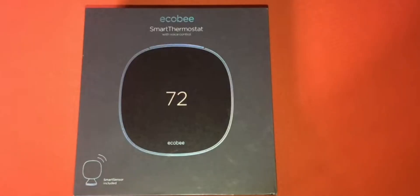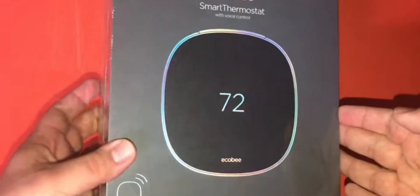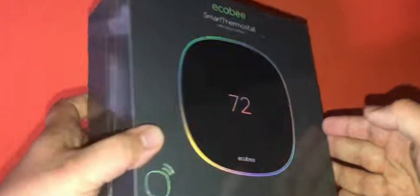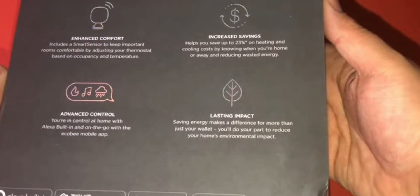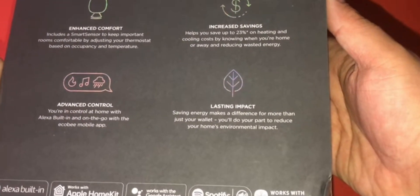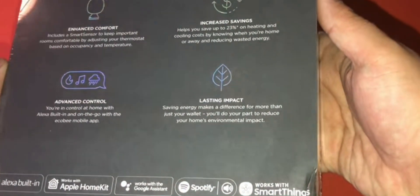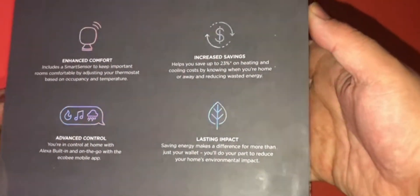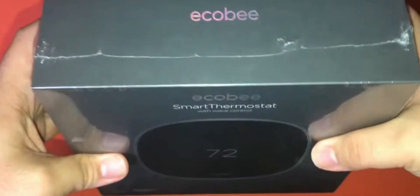The Ecobee Smart Thermostat is a cutting-edge addition to the world of smart home climate control. This innovative thermostat goes beyond merely setting temperatures — it brings a host of intelligent features to enhance your comfort while reducing energy consumption. One of its standout features is its compatibility with various smart home ecosystems, including Apple HomeKit, Amazon Alexa, Google Assistant, and more, allowing you to integrate it into your existing smart home setup and control it through voice commands or mobile apps.